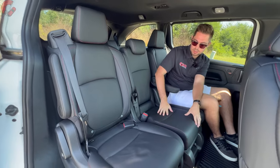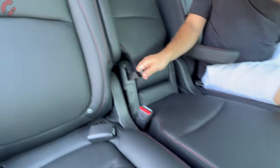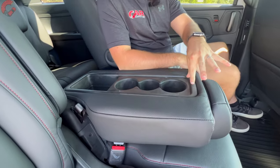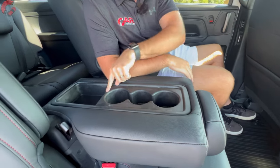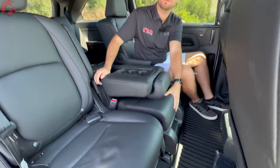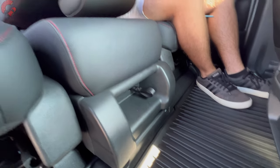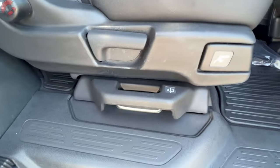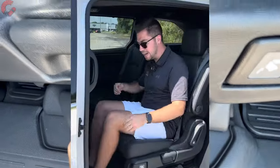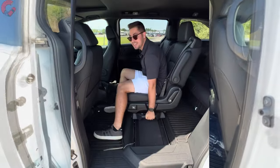There are different second-row seating configurations to consider. With the middle seat installed you have maximum passenger capacity; fold it down and you get large armrests, three cup holders, and a little storage tray. The middle seat can also be completely removed from the Odyssey entirely, which enables the Magic Slide feature — not only can the seats slide forward and back, they can also slide side by side, which is very unique.